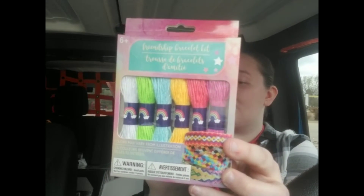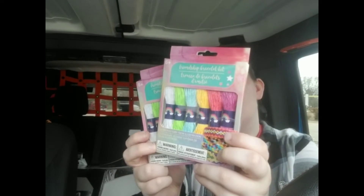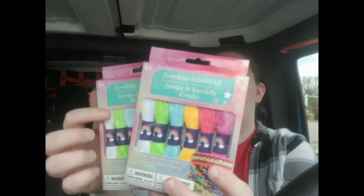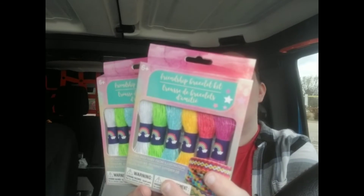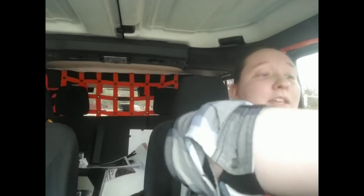Next I picked up some friendship bracelet kits. I thought these were really cute — it comes with six different colors of string and each piece is 8.75 yards, which is pretty cool. It also comes with instructions. I got these for the Operation Christmas Child shoe boxes as well.